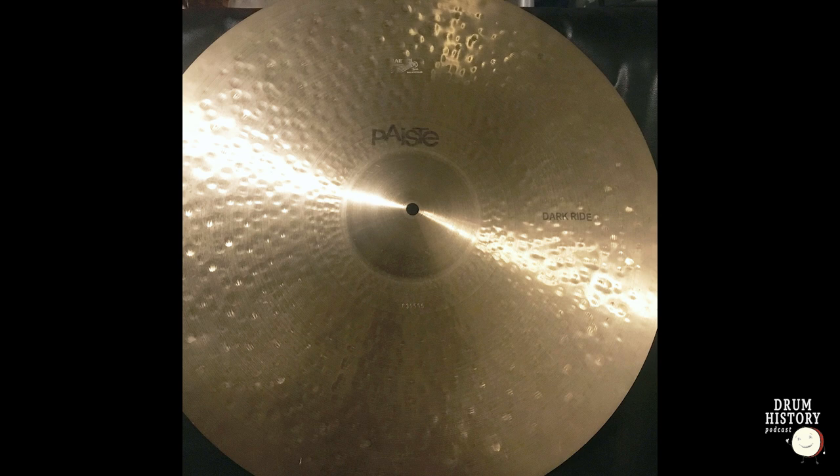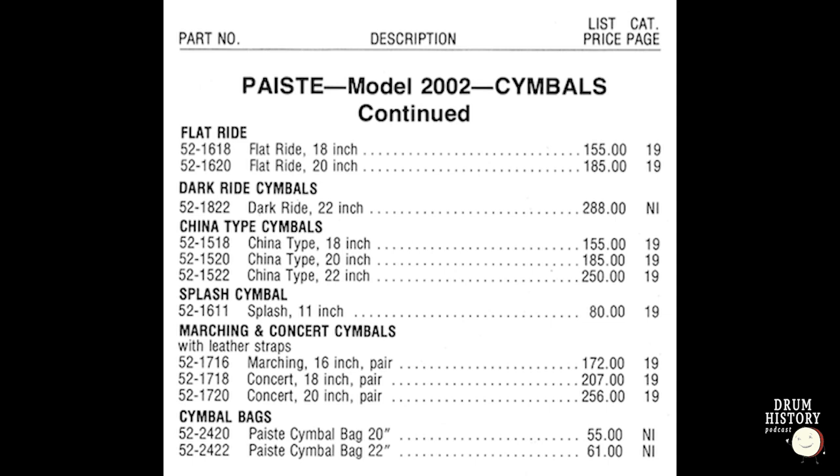The dark ride was a 602 cymbal — only 22 inches. The weight was close to a 22-inch 602 heavy, or between a medium ride and a heavy. Same alloy, same bell — the difference is the hammering and lathing, which is very different. In Europe it was sold as a 602 dark ride. In the US, what Rogers did was list the dark ride as a 2002, even though it was a B20 cymbal. I have a 1977 catalog picture showing it listed as a dark ride among the 2002s.